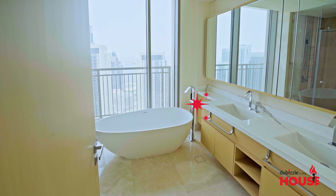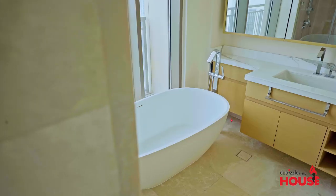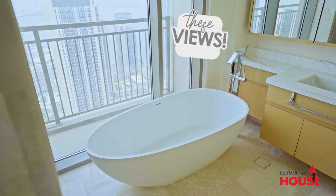How great is this? You've got a bathtub, there's a shower as well, and his and her sinks. You can always relax here and look at the view. I think it's the perfect way to unwind after a hard day of work.